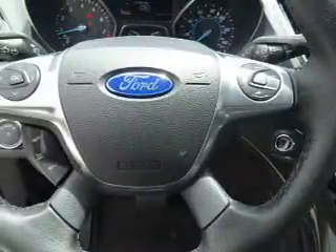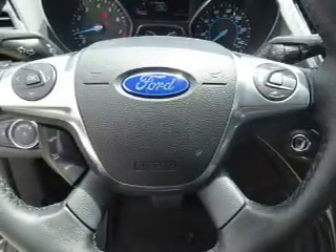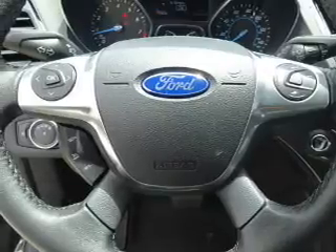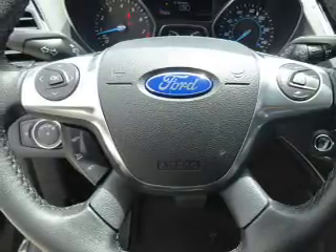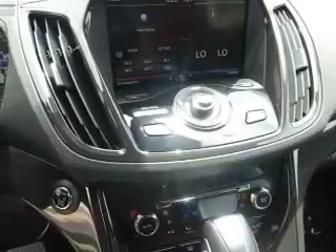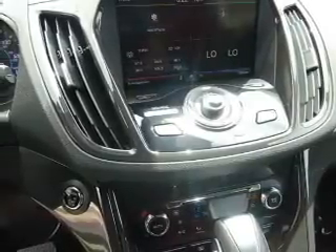Inside you'll find leather seats, heated seats, Bluetooth connectivity, Ford Sync Voice Activation, Digital Radio, Sirius XM Satellite Radio, and Auxiliary Input, Remote Start, Steering Wheel Controls, Memory Seats.